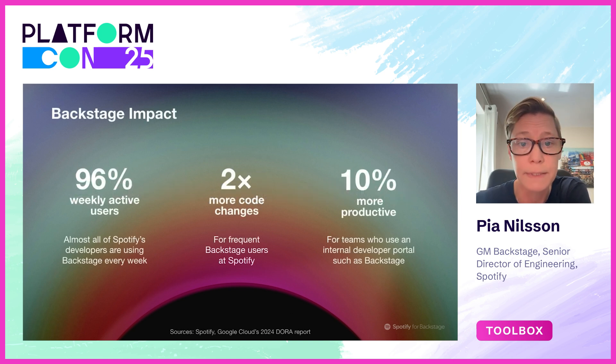So how are we doing, and how can Backstage help you? This is the impact we are seeing in our R&D organization, which is why we are convinced this will help others as well. An IDP is only as effective as its reach. We maintain a 96% internal adoption at Spotify over years. Backstage users commit twice as much code, it stays in production three times as long, and Backstage users even have higher retention.